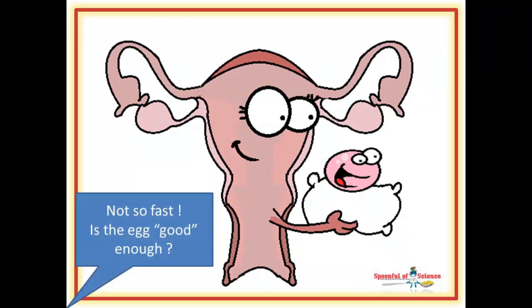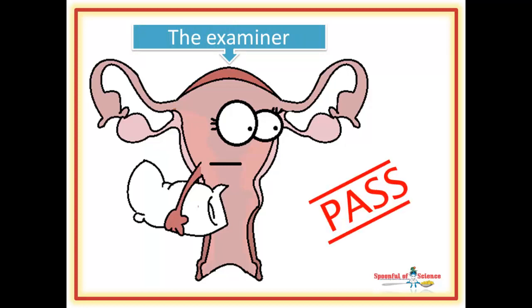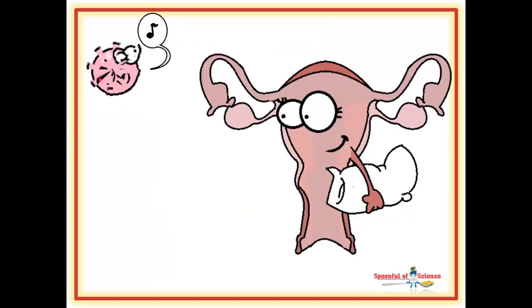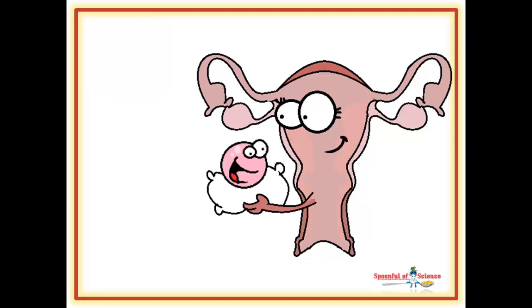But before the ball of cells is allowed to implant and begin the serious business of becoming a brand new human being, the embryo must pass a test. Researchers from Warwick Medical School have discovered that it is the endometrial layer that signs off whether the embryo gets the OK to develop further. It does this by listening for a trypsin signal. Competent, quality embryos produce lots of trypsin, which creates a short-lived calcium spike, which triggers the release of a slew of implantation factors, allowing for the connection between embryo and mum to be made.